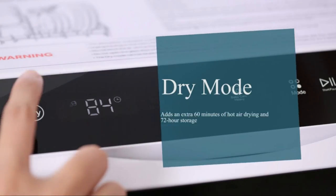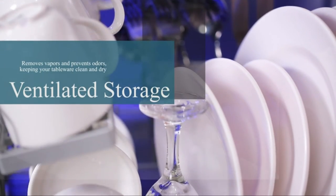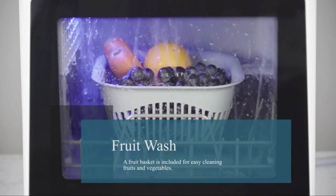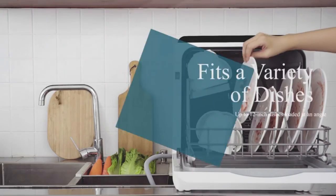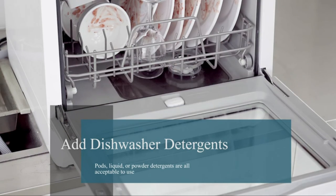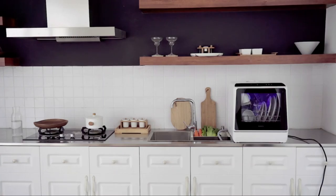It uses 5 gallons of water per load with an air dry option. The model can wash dishes with a high efficiency of 7.8 L per cycle and a cycle time of 80 minutes. It is capable of washing a single load with a drainage hose and includes a spin dry option. This appliance operates quietly and delivers a thorough washing of dishes, glasses, and utensils. Thanks for watching my video.